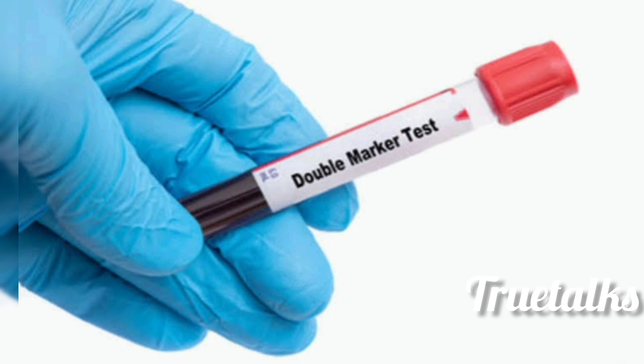Hello, welcome to Talks Lake Saladam. We are going to learn about the double marker test. Why is it a double marker test?